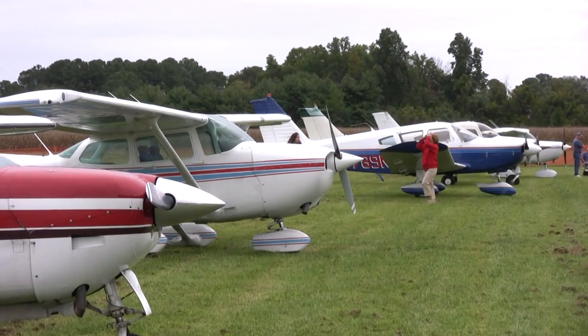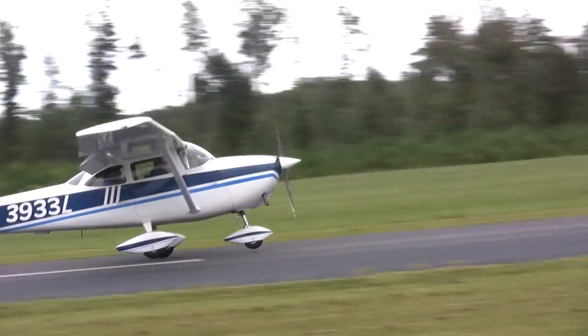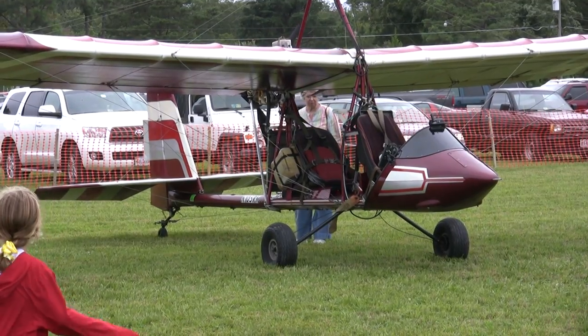The aircraft count this year was down because of the winds causing problems with the aircraft landing. It was only, I'd say, maybe 25 airplanes this year.